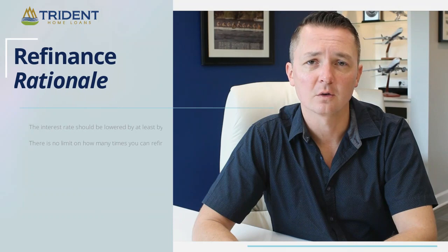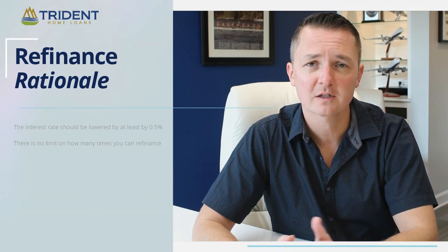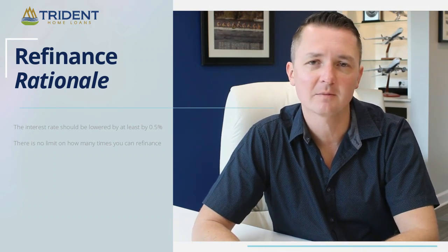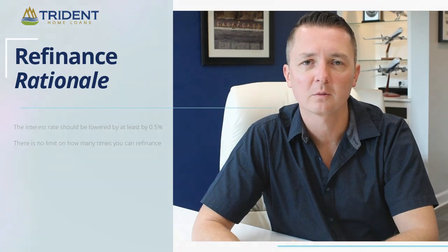On our end, we have to be able to lower you at least half a percent. We want to obviously maximize how much we can lower you so you get the most return on this, but we know we can do another one of these for you later on. There is no limit to how many times you can do an IRRRL, and we want to do it for you multiple times along the way.